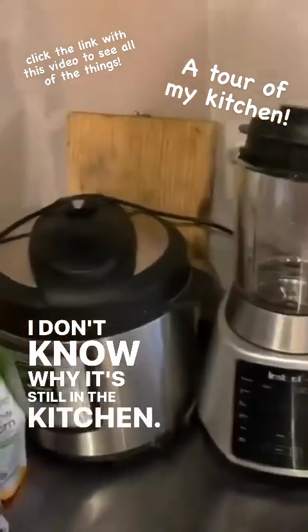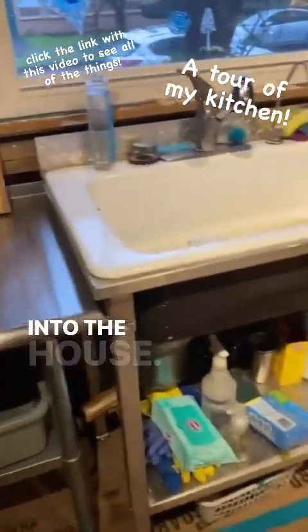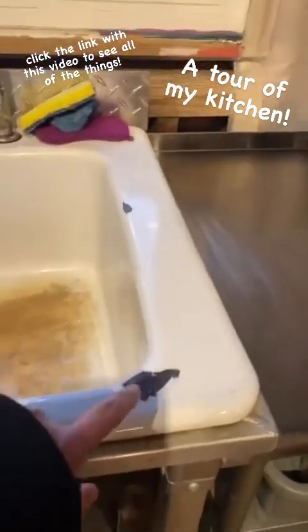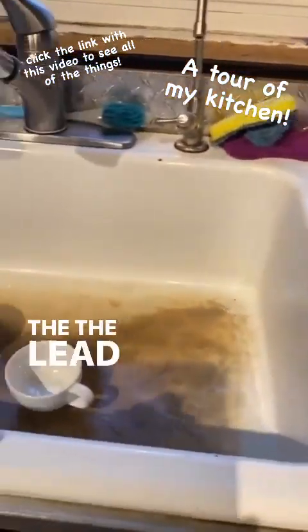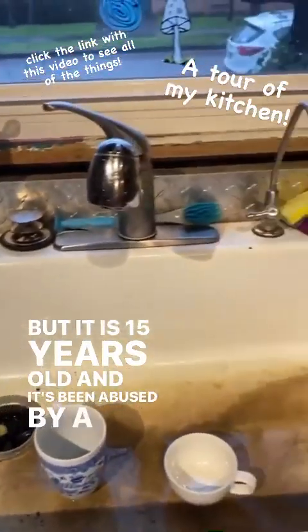This is our lead-free sink that we bought when we moved into the house. It's an American Standard. I will say this has been here 15 years — it does chip. The lead-free finish does chip, but it is 15 years old and it's been abused by a lot of kids.